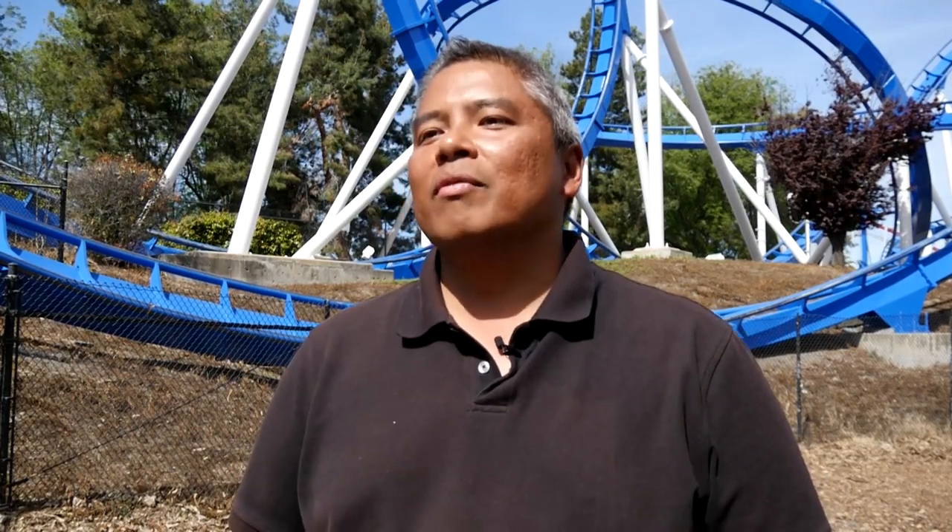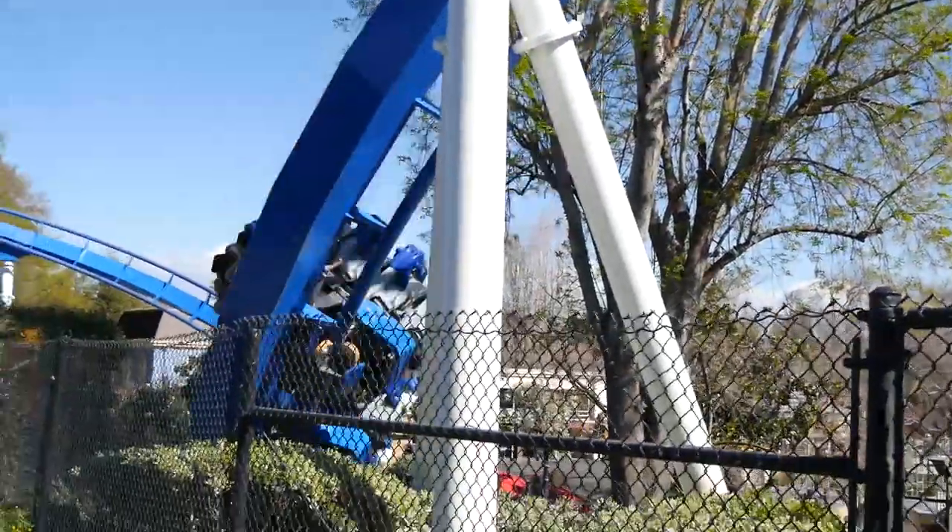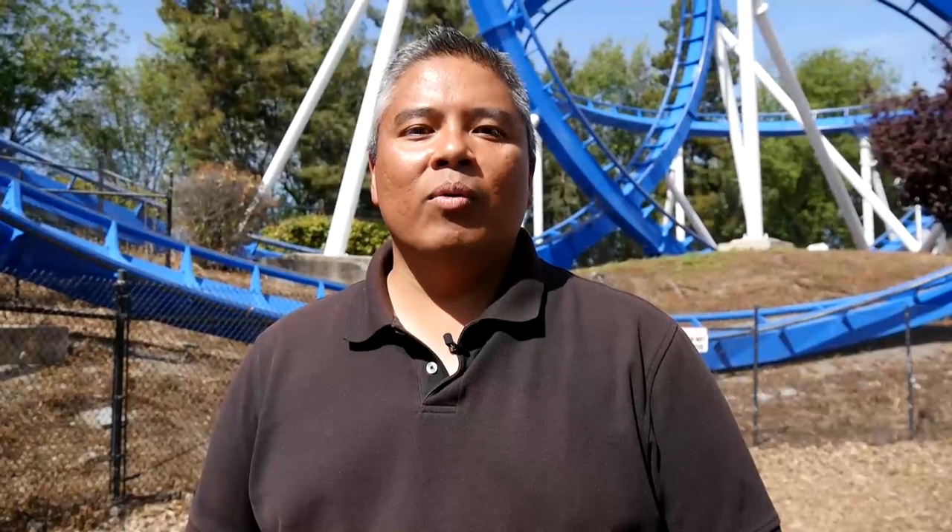I think it looks beautiful. You can see it from all parts of the park, and when you are walking through Celebration Plaza or Orleans Place, it stands out. We invite everyone to ride Patriot and experience it all for themselves.